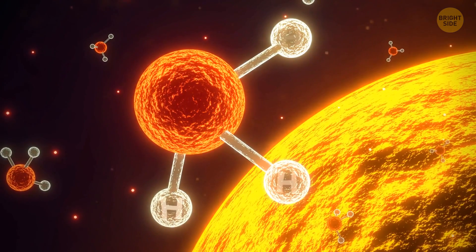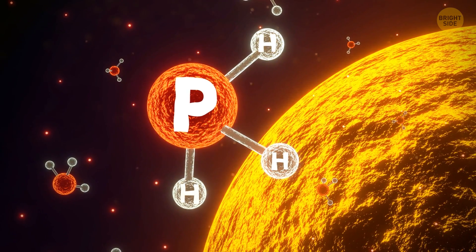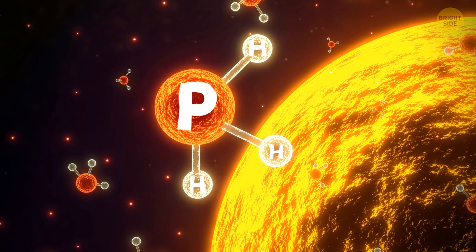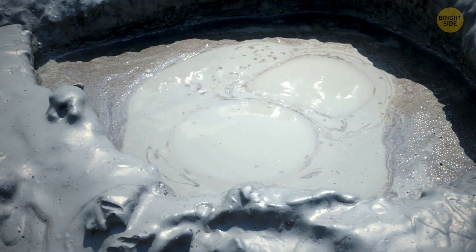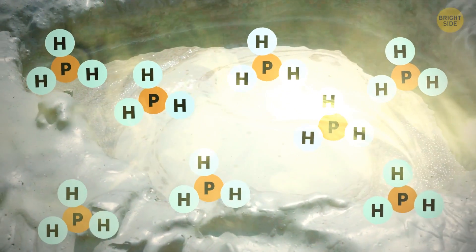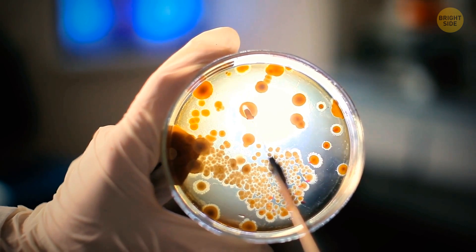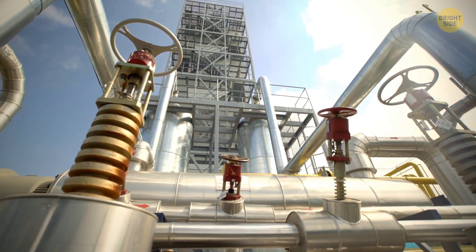Phosphine is made up of three atoms of hydrogen and one atom of phosphorus. This gas is toxic to any terrestrial life form that needs oxygen, including us humans. On our planet, phosphine can be found in places with no or little oxygen — for example, marshes and swamps — where it is created by complex mixtures of bacteria. It can also be produced industrially.